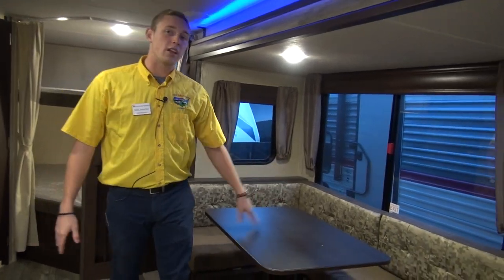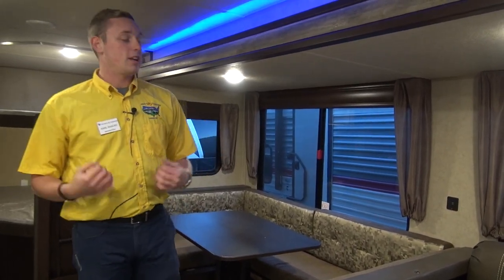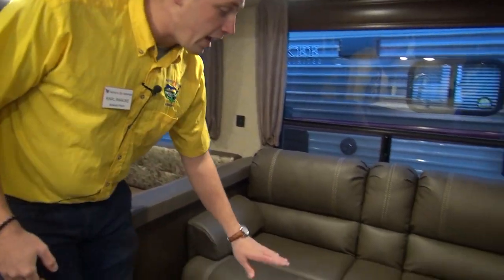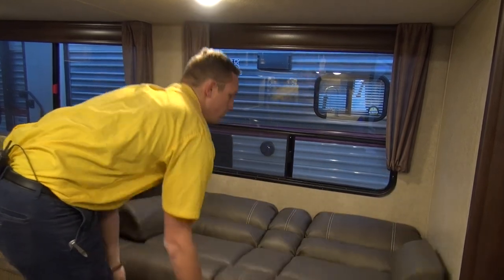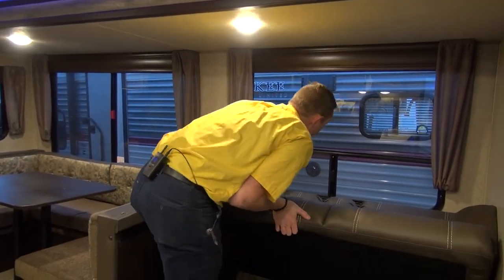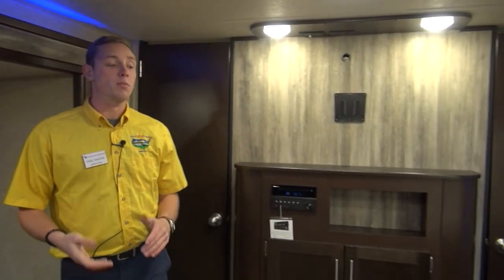Big open windows here let in lots of natural light and you can get a cross breeze going to bring that crisp camp smell through your entire rig. You've got even more USB charging ports, and you've got a jackknife sofa here — so not only can you sit down, hang out, and relax with the armrest down and cup holders, but come the end of the night all you have to do is fold it out and you've got another place to sleep. Fold it back in just as easy.